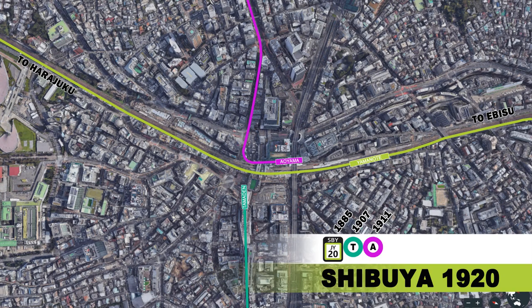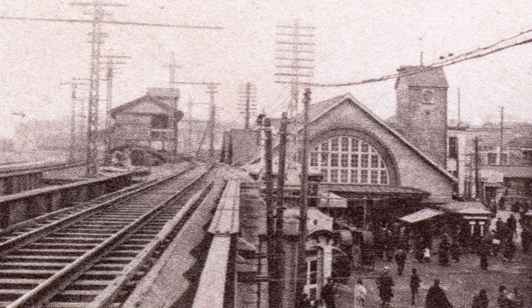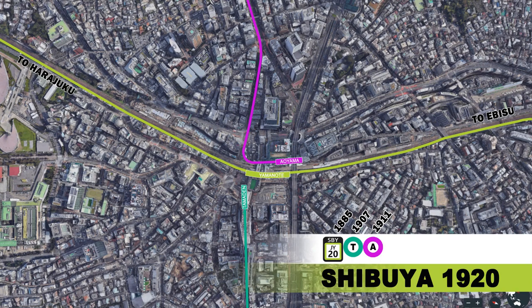With the rapid increase in economic development, population and road traffic in the area, it became necessary to elevate the Yamanote line and relocate the station to its current location. So in 1920, the second Shibuya station would open with a red brick building, a large semi-circle window and gabled roof sporting a four-storey clock tower. A new staircase under the elevated tracks would allow passengers to access the platforms, and the new location provided for better transfer connections with other tram lines and buses in the area.